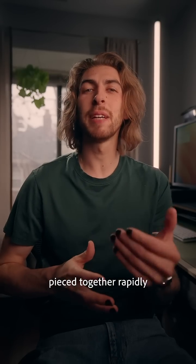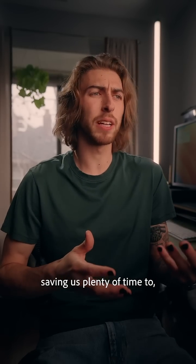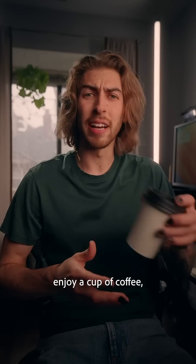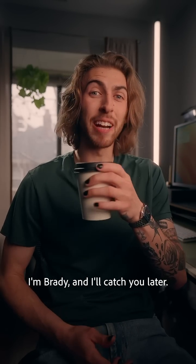Now rough cuts can be seamlessly pieced together rapidly, as if you're editing a text document, saving us plenty of time to — I don't know — enjoy a cup of coffee. All thanks to text-based editing. I'm Brady and I'll catch you later.